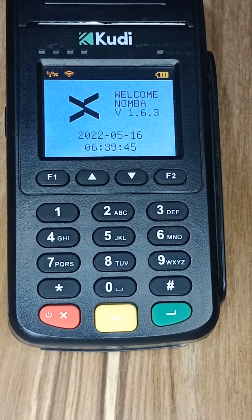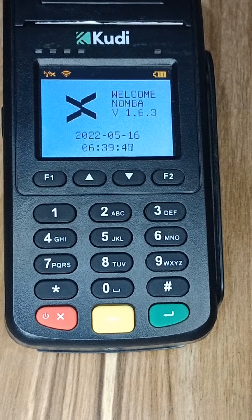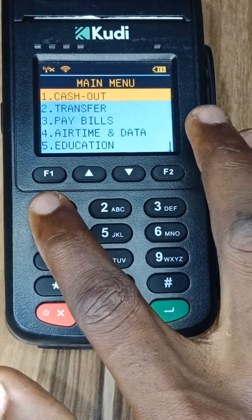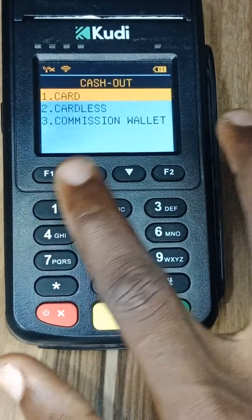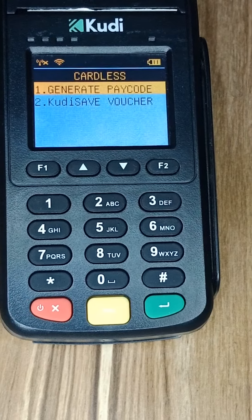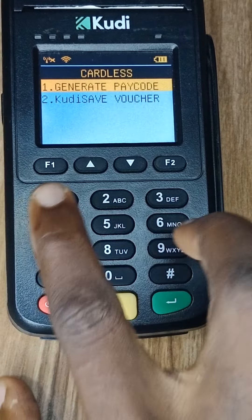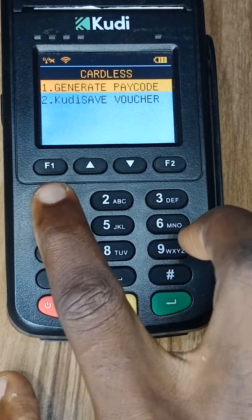Number one is cardless withdrawal. Most POS terminals have withdrawal, but they don't have cardless withdrawal. If you click on that option, you'll see 'cardless withdraw.' Cardless withdrawal allows you to generate a code for your customer so they can withdraw with it.